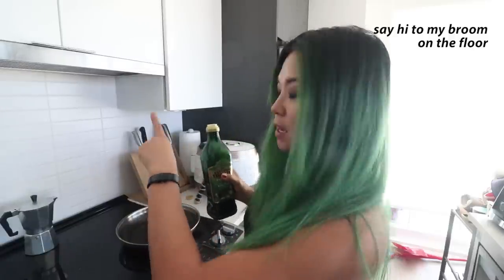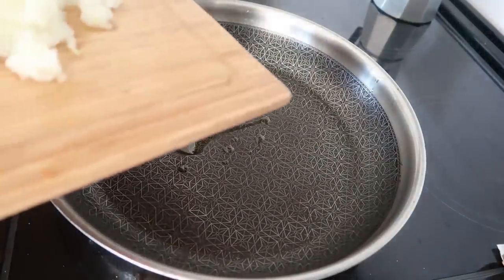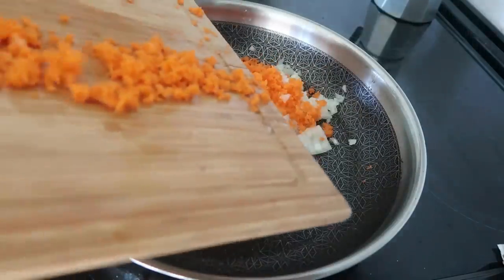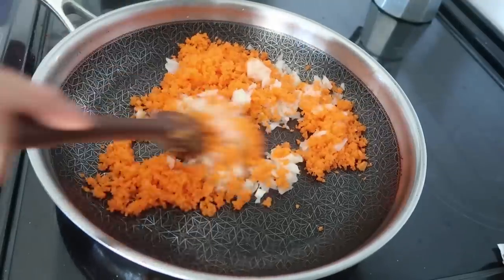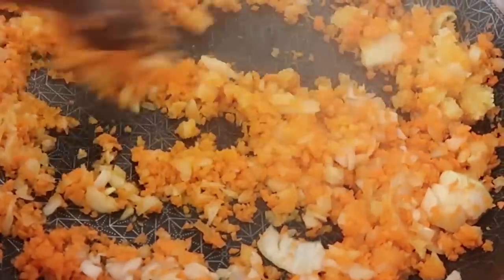Now we're heating up a pan on medium-high heat with a little bit of oil. We're going to cook up the onions, carrots, and garlic. I'm adding about a tablespoon of minced garlic — maybe three or four cloves — and just cooking everything together for a couple of minutes. In hindsight, maybe I should have added the onions first, but after years of cooking I still don't always know the basics.